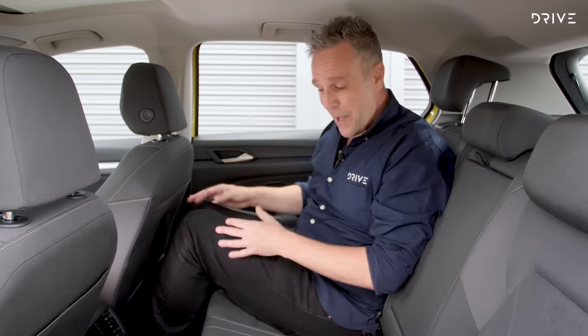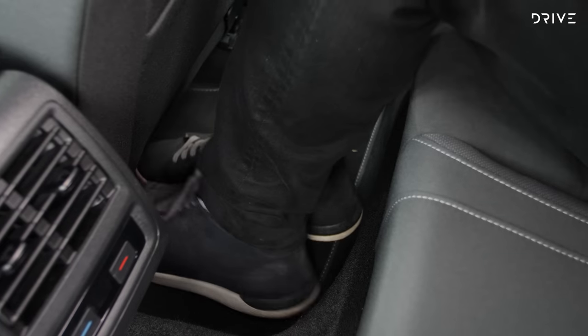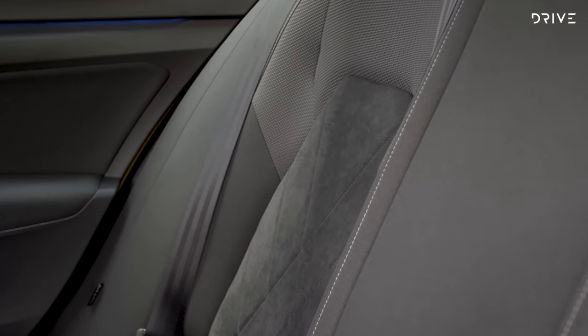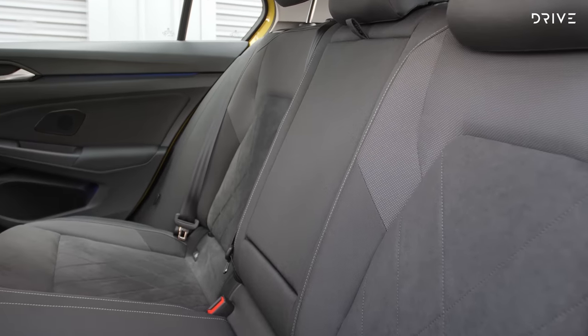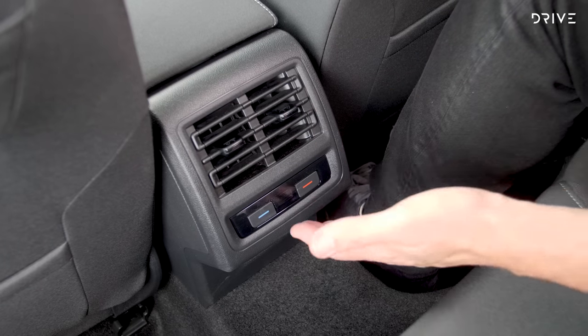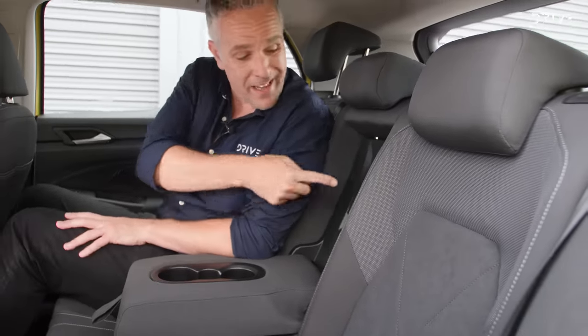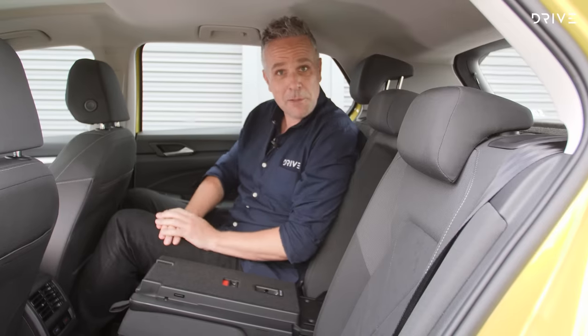This might be a small car, but that doesn't mean it can't be practical in the back. There is quite a lot of room — at six foot three, the presenter has decent knee room, decent toe room, and pretty impressive headroom. The seat itself is very comfortable with the same quality materials as the front. In terms of amenities, there are air vents and temperature control, a pair of USB-C ports, a centre armrest with cup holders, and the armrest even acts as a ski port for longer loads.